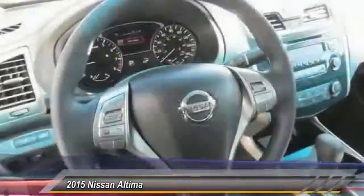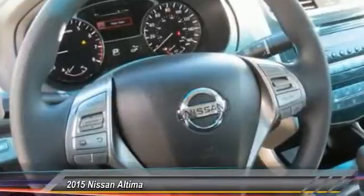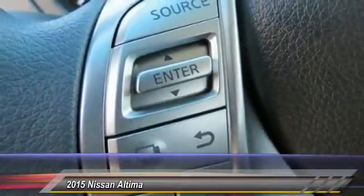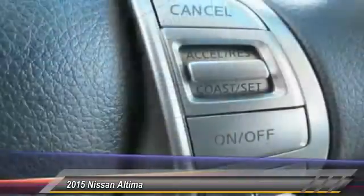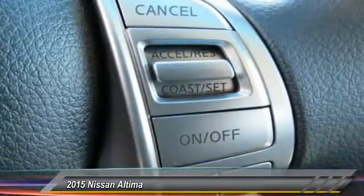Anti-lock braking system, traction control, Bluetooth wireless data link for hands-free phone, air conditioning front, power steering, cruise control, AM FM stereo radio, rear defrost, FWD child safety locks.